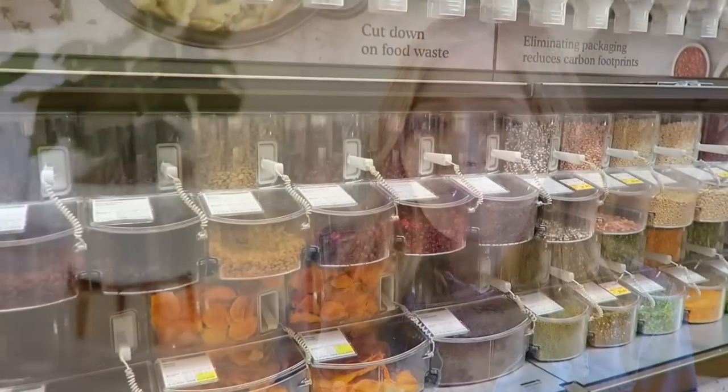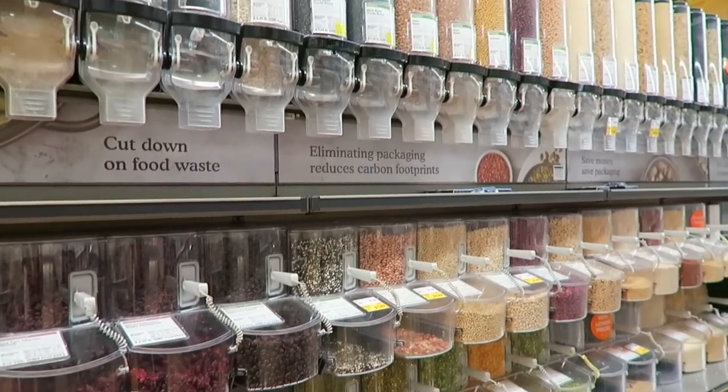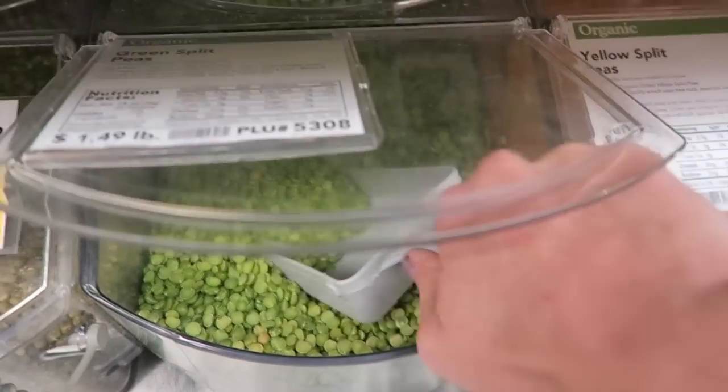We've all heard that shopping from bulk bins can eliminate a lot of unnecessary plastic and waste, and you've probably heard you can save a lot of money that way too. But how much money really? How will shopping from bulk bins actually impact your grocery budget? Well, I'm on a mission to find out.